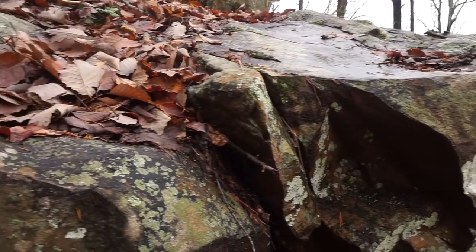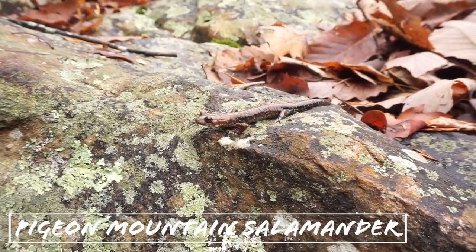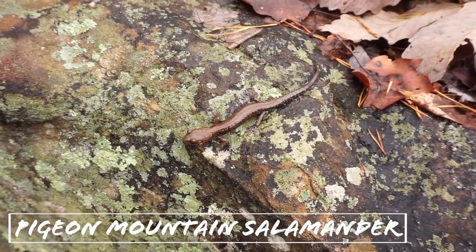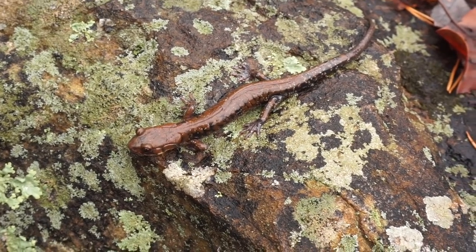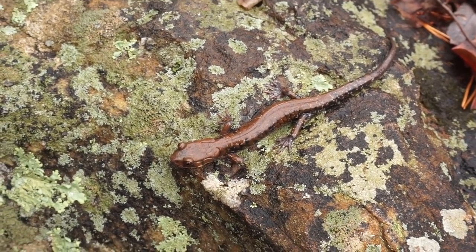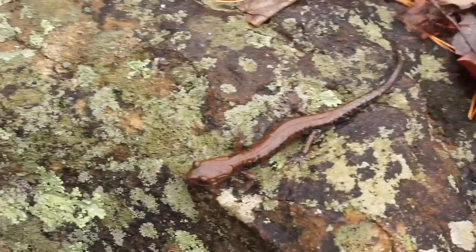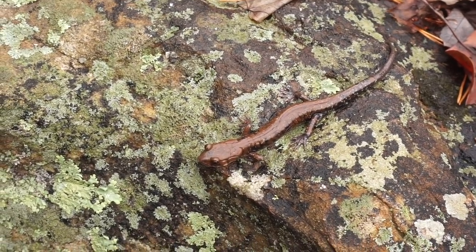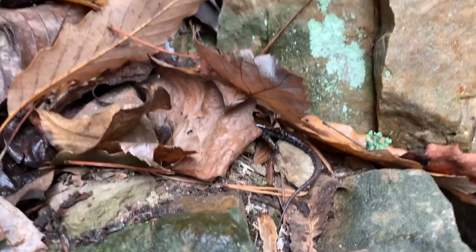After just a couple minutes searching, there is our first Pigeon Mountain salamander of the day. These guys superficially resemble slimy salamanders, but they have that really interesting brownish coloration on their back — they can be anywhere from green to this chocolatey brown. They have huge feet that are clearly adapted for climbing. This is, if I do say so myself, Georgia's most iconic amphibian, only found on Pigeon Mountain in northwest Georgia. It's a pretty large salamander, and they get bigger than this too.